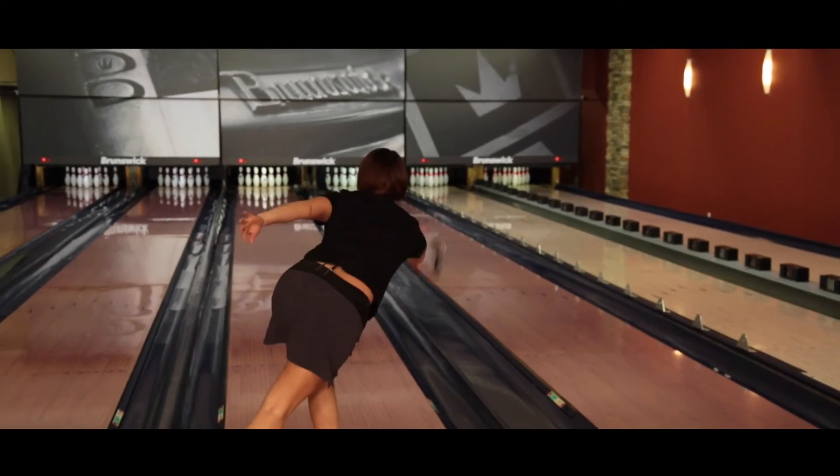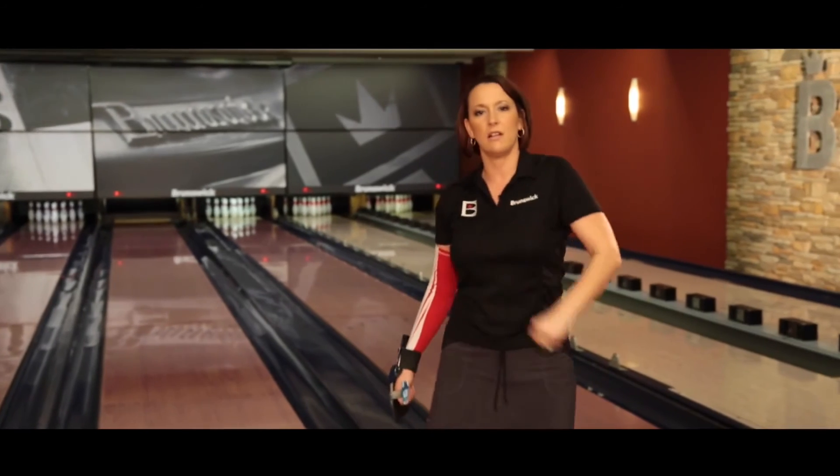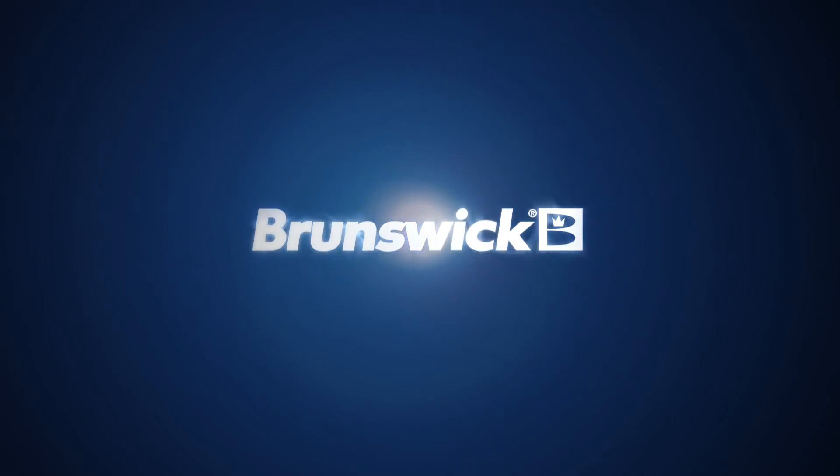It gives you that little bit of leeway — if you miss a little left or miss a little right, it's still going to come back and it's going to be strong. The ball is awesome. Pretty sure I just found my new favorite ball. Thank you for considering Brunswick, the leader in bowling technology.